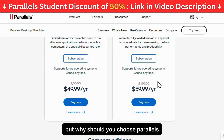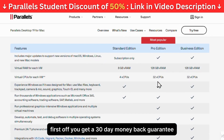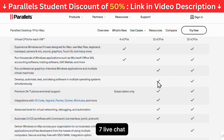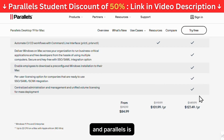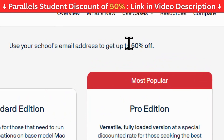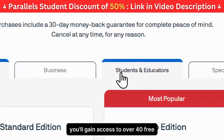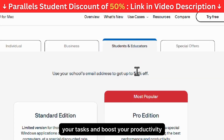But why should you choose Parallels? Let me tell you. First off, you get a 30-day money-back guarantee so you can try it risk-free. Plus, you'll have access to 24/7 live chat support for any questions or issues you might encounter. And Parallels is the only solution authorized by Microsoft to run Windows 11 on Apple M Series Macs. And as an added bonus, when you purchase Parallels, you'll gain access to over 40 free productivity tools to help you simplify your tasks and boost your productivity.